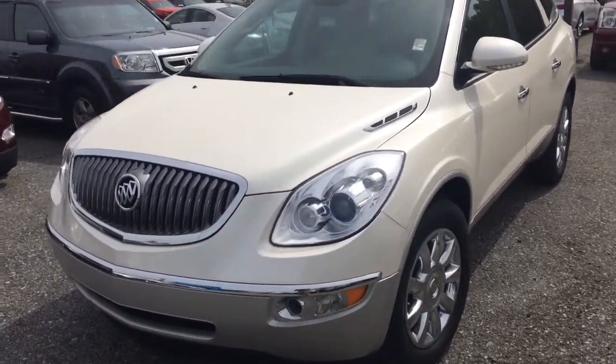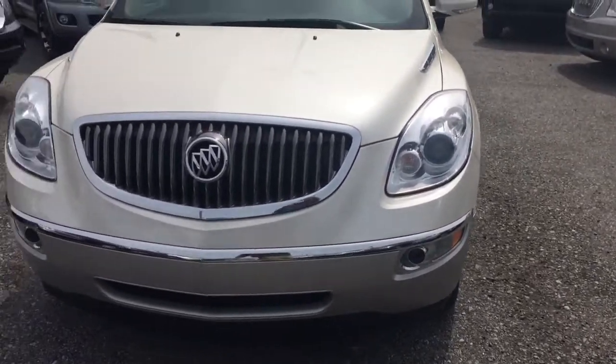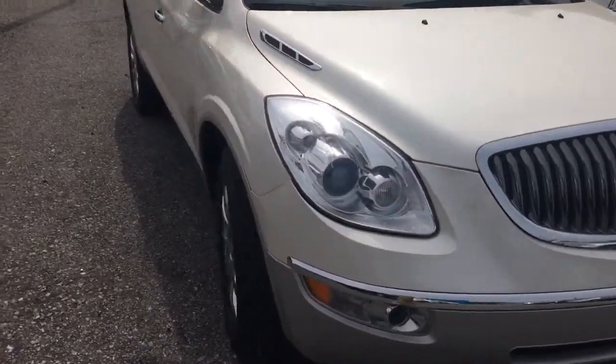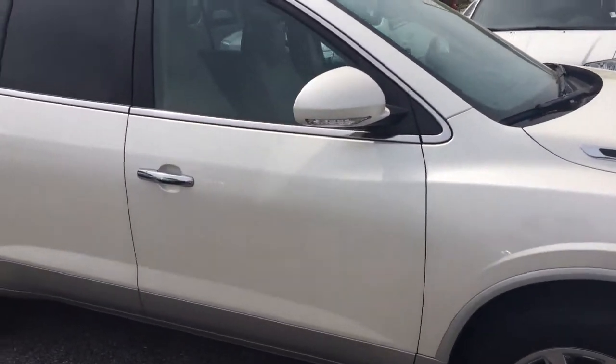Moving around to the front, you have your high intensity discharge headlamps with your fog lights underneath, chrome insert around the grill, 19 inch chrome wheels. It's a one owner, clean Carfax.